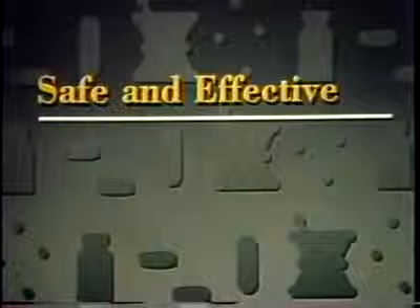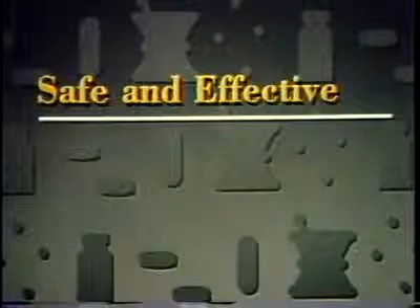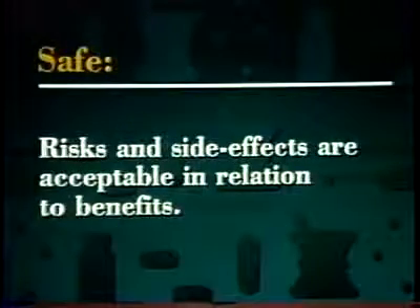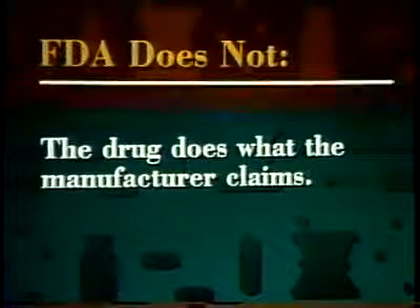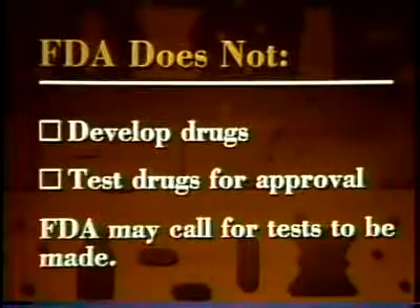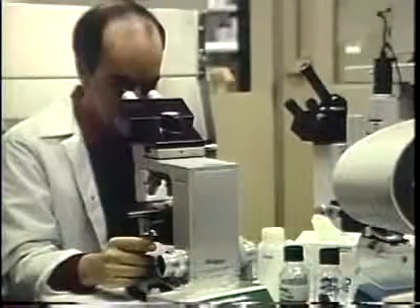In our look at developing drugs that are safe and effective, let's start with definitions of those two words. We'll also look at what FDA does and what manufacturers must do to live up to those definitions. Safe means the drug's risks and side effects are acceptable in relation to its benefits. Effective means a drug does what the manufacturer claims it will do. FDA does not develop drugs, nor does it test drugs for approval, although the agency may call for tests to be made. Coming up with new drugs and testing them are the responsibilities of drug manufacturers.